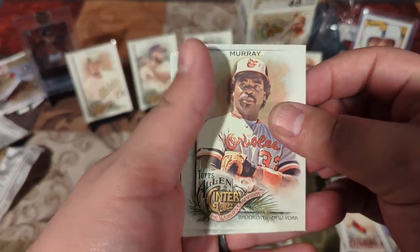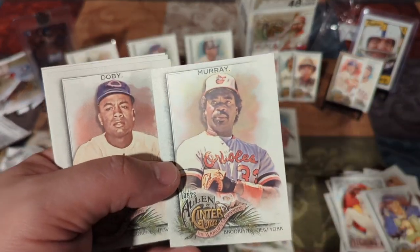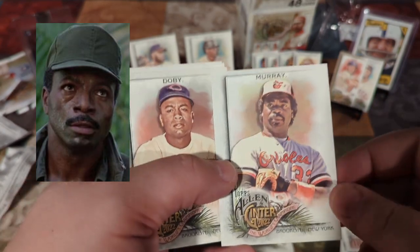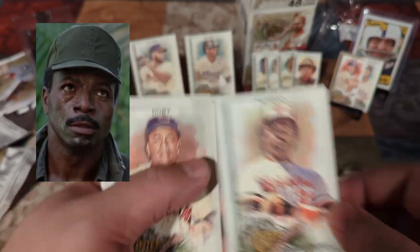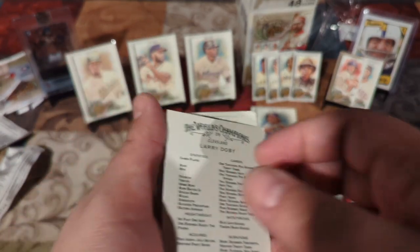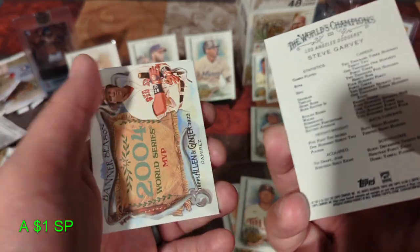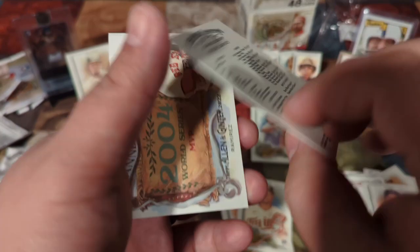Eddie Murray — you know what he reminds me of in that photo? Have you ever seen Predator? Carl Weathers. Looks just like him in that picture. Larry Dobie. Steve Garvey — I think he's a Hall of Famer.